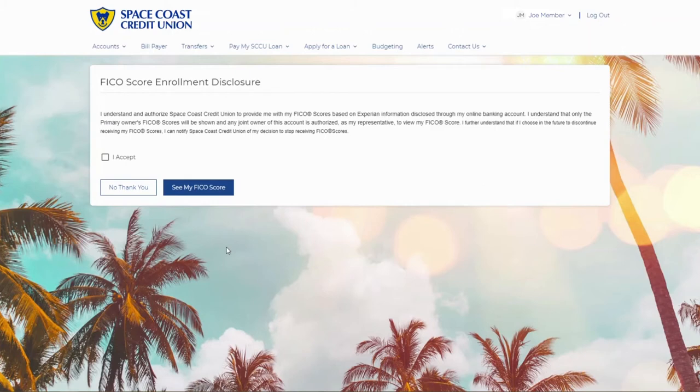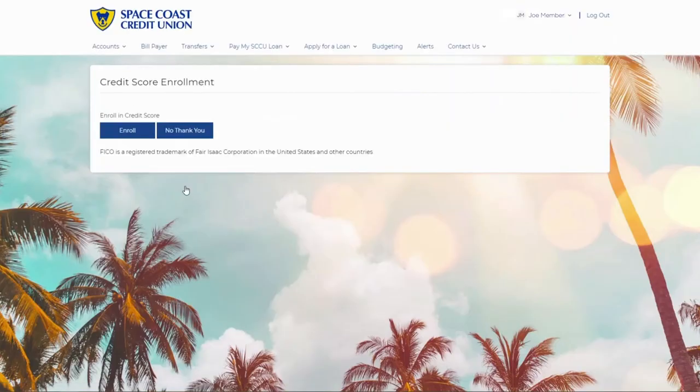Step 3. Next, read the disclosure and select I accept. Then, click the See My FICO Score button and select the Enroll option.